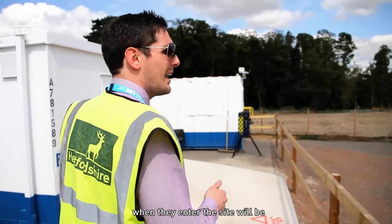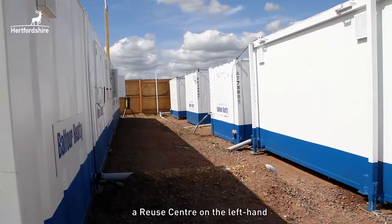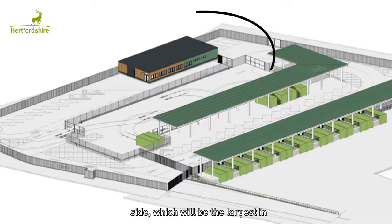The first thing the public will see when they enter the site will be a reuse centre on the left-hand side, which will be the largest in the county.